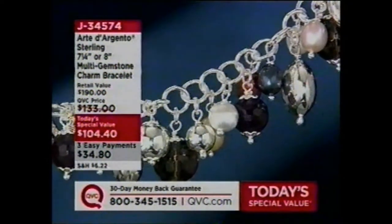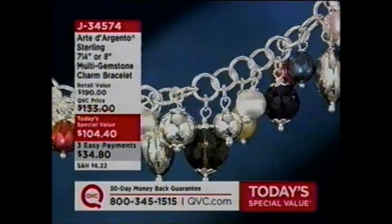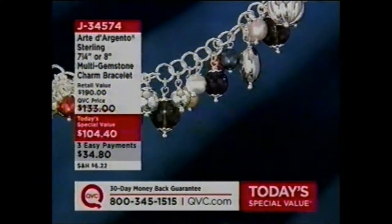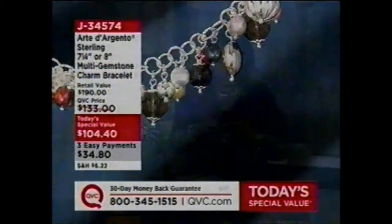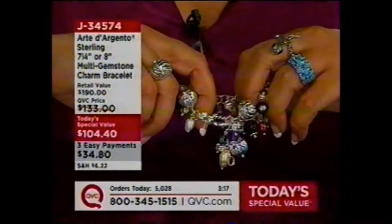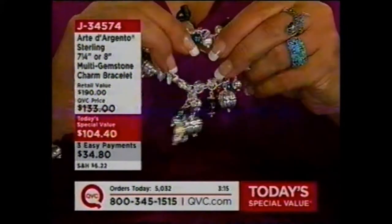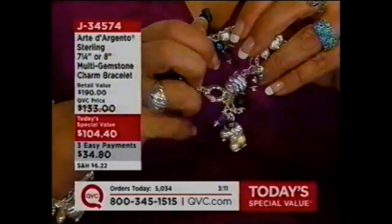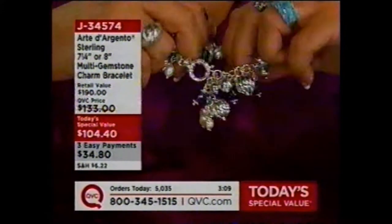I'll do a quickie here for the smaller-wristed gal — you can see it's like a charm off of a charm. The clasp can go into any one of the links. Don't worry, you can get one too if you have the smaller wrist. See how it goes into any one of the links — like a big grapevine dollop of charms coming off of it.